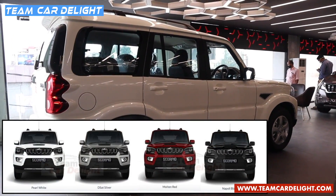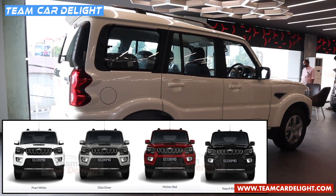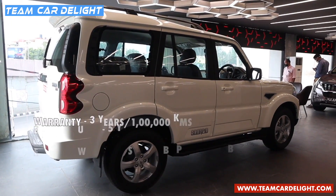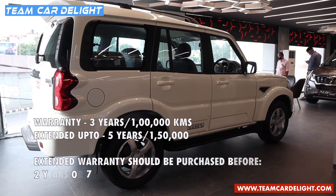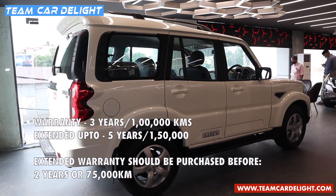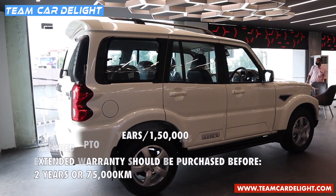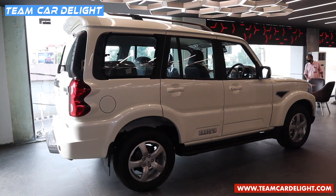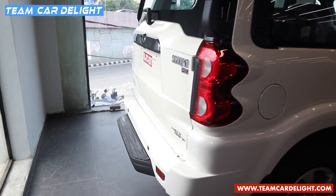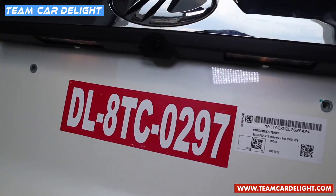There is a choice between four colour options: pearl white, d-sat silver, molten red, and Napoli black. We have got three years or one lakh kilometres of warranty which you can extend later up to five years or one lakh 50,000 kilometres, but you have to purchase the extended warranty before two years or 75,000 kilometres. In front there are disc brakes and on the rear we have got drum brakes, but braking power is very efficient. There is a chrome rear applique and the license plate lights are halogen.